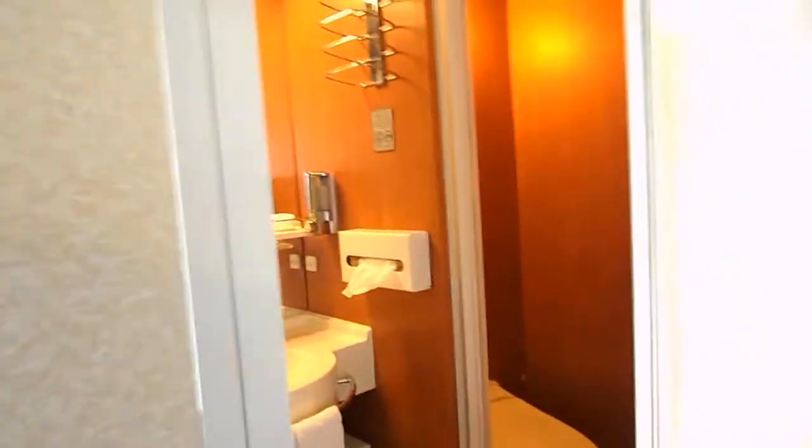We have to bring more luggage to go. Decent sized shower.